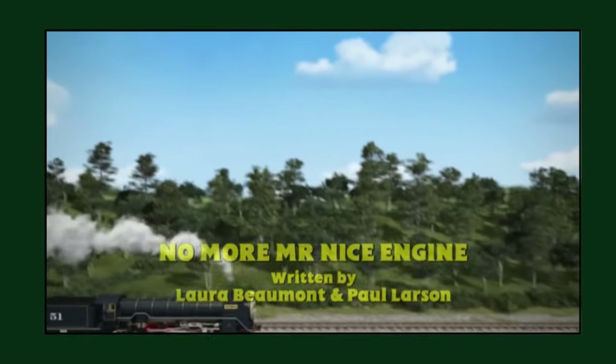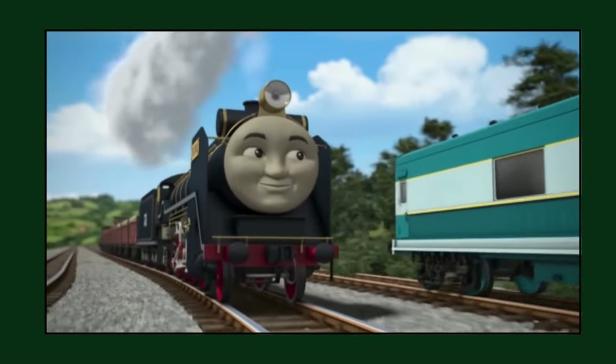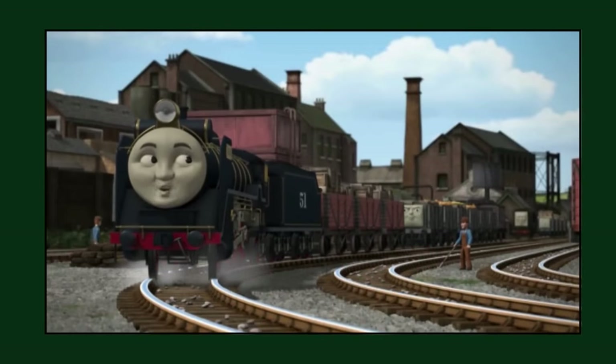In the season 17 episode 'No More Mr. Nice Engine', in the Estonian, Latvian, Lithuanian, Baltic Russian, and one of the Vietnamese dubs, the UK dub can be heard in the background as the dubbing track was not used.